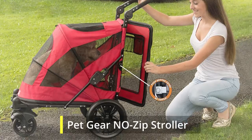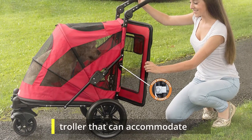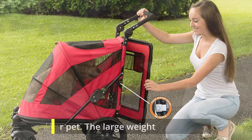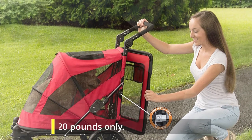If you desire a lightweight stroller that can accommodate up to 60 pounds of weight, the Gen 7 Pets Premium Monaco Stroller could be the one for you and your pet. The weight of the stroller itself is less than 20 pounds only.